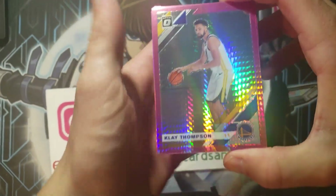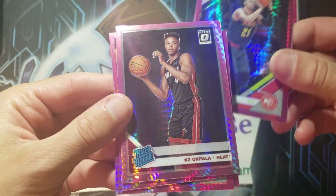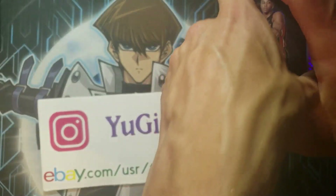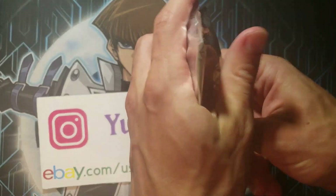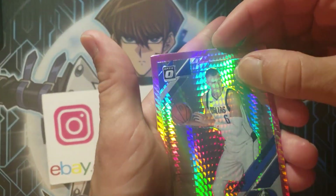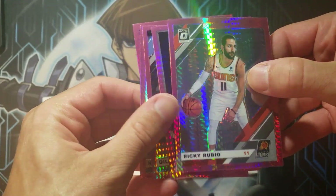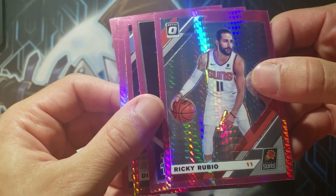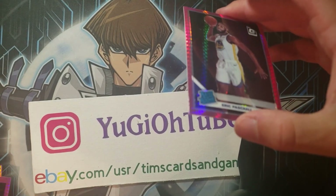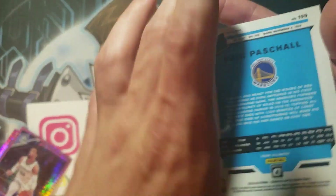Clay Thompson — these are nice pink ones. Tobias Harris, Alex Len, KZ Okpala, and Sabonis. At least we got one rookie there. The last one — pulling for you, Rucks. Porzingis, Trier, Rubio, and oh, that's a rookie — Dillon Brooks. And the rookie is Eric Paschal. That's actually not that bad — he is not a bad rookie, put up some big numbers early in the season. The centering is a bit off left to right, unfortunately, but not too bad at all.